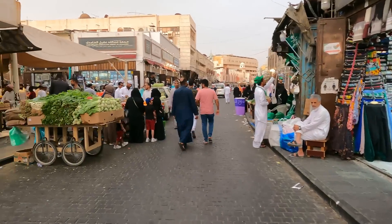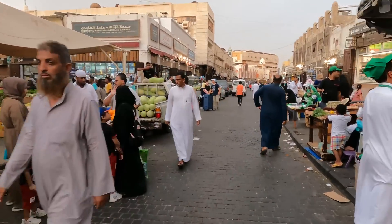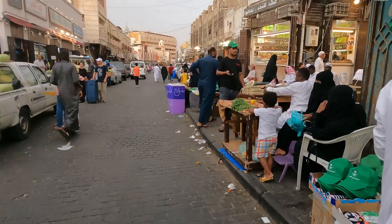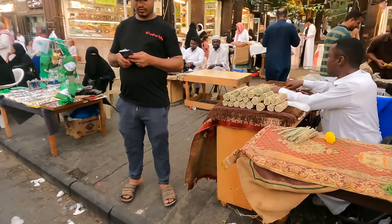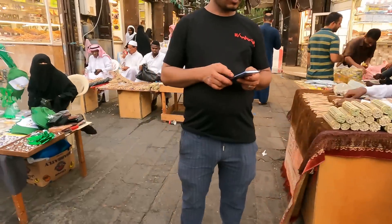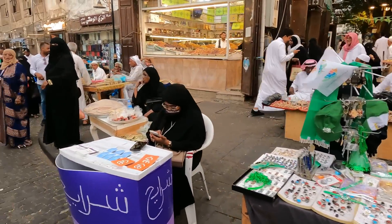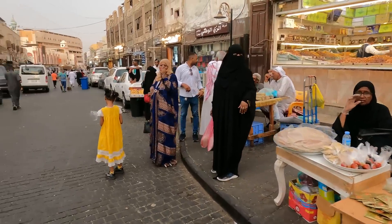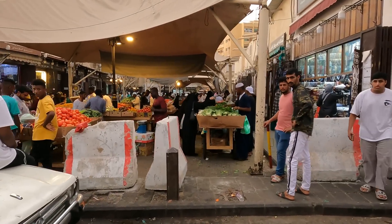Once the only way for pilgrims to reach Mecca, the old pilgrimage road — also known as Al Dahab Street — is a place that retains a real sense of Arabia. Bustling with street vendors, people loading their carts, and brightly colored stores selling nuts, spices, abayas, shoes, fabrics, clothes and more.